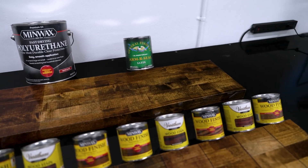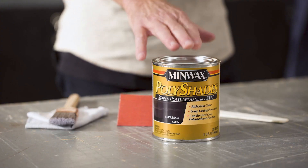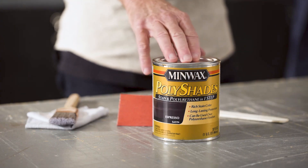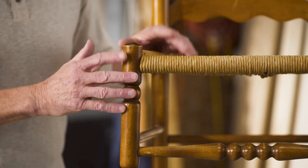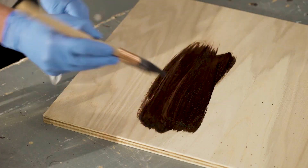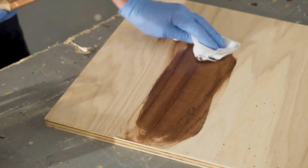Wood stain is a paint-like product comprised of colorant dissolved or suspended in a solvent or other medium. It's used to enrich the look of wood, bringing out the natural grain and adding depth and color. Usually, a stain is employed to darken light varieties like pine, making them resemble deeper toned woods, such as walnut or cherry.